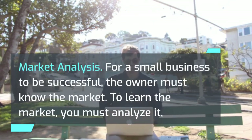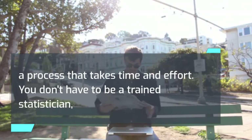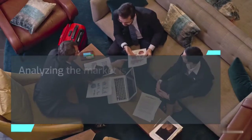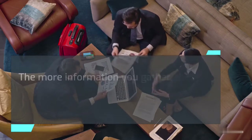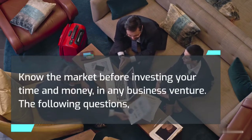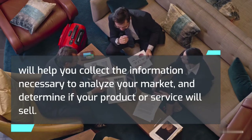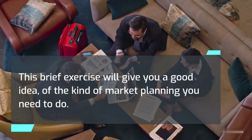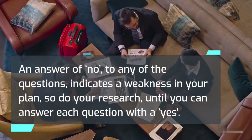Market analysis. For a small business to be successful, the owner must know the market. To learn the market, you must analyze it — a process that takes time and effort. You don't have to be a trained statistician to analyze the marketplace, nor does the analysis have to be costly. Analyzing the market is a way to gather facts about potential customers and to determine the demand for your product or service. Know the market before investing your time and money in any business venture.